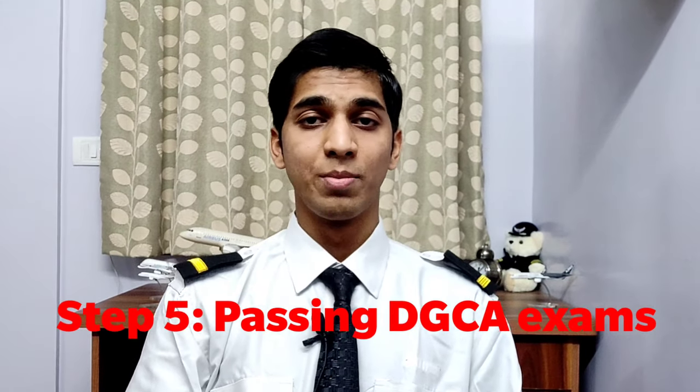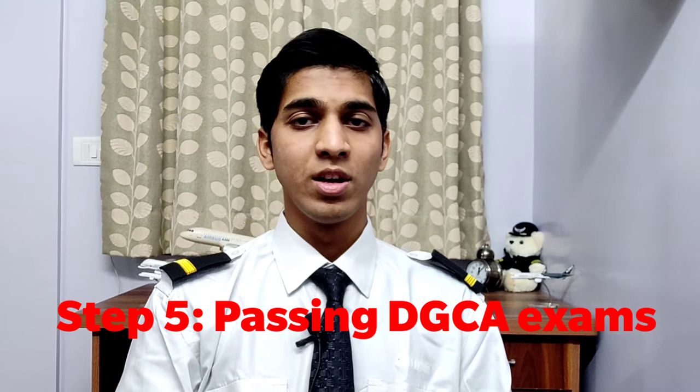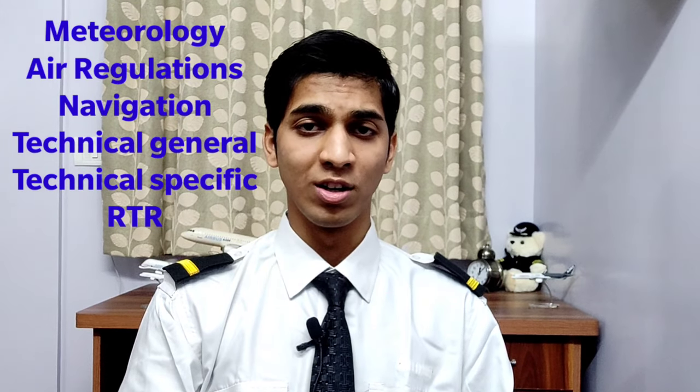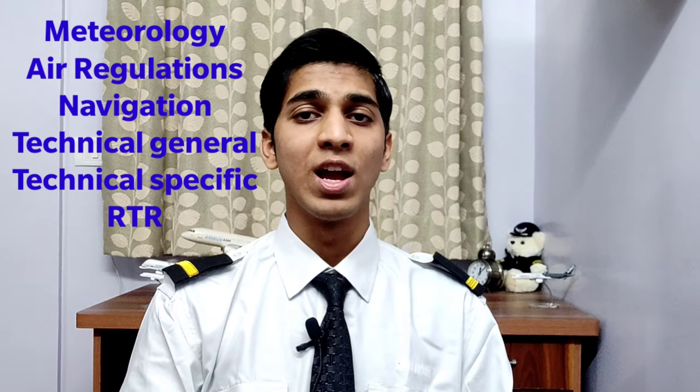Step 5: Passing the DGCA exams. In order to obtain a license, you need to pass 6 different kinds of exams: First, Meteorology. Second, Air Regulation. Third, Navigation. Fourth, Technical General. Fifth, Technical Specific. And the last, RTR. I have also made a video in which I recommended the books which will help you to pass these exams.